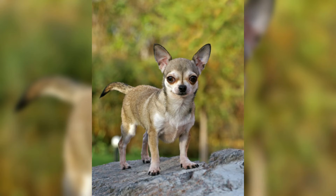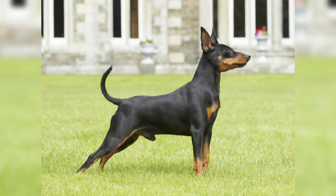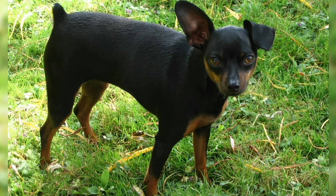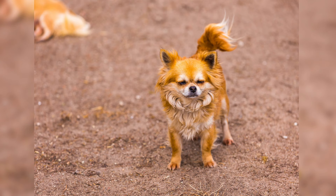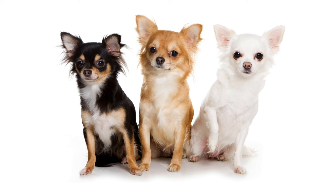Miniature Pinschers and Chihuahuas look similar in terms of appearance because they are both small dogs; however, they have many distinct differences. Miniature Pinschers have a square body with an elongated head and flat forehead. Their eyes are oval while their ears are straight with a V shape. Their coats are short and bright. Miniature Pinschers are slightly larger than Chihuahuas — they weigh 8 to 11 pounds and stand 10 to 12 inches tall. A fully grown Miniature Pinscher is twice as heavy as a tiny Chihuahua, and they are muscular and well-defined.